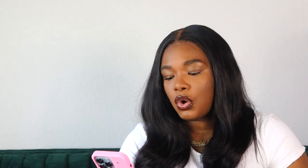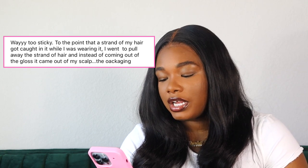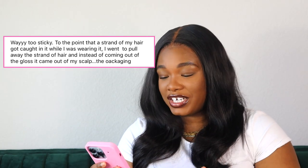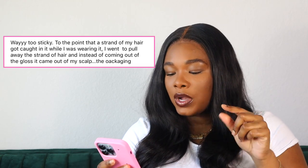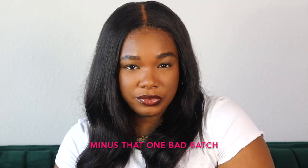I've been in the game long enough to know it's been very hard to find colors that suit me. So I'm standing by Excellence. And she's not weird — you're the weirdo. Way too sticky, to the point that a strand of my hair got caught in it while I was wearing it. I went to pull away the strand of hair and instead of coming out of the gloss, it came out of my scalp. Wait, did I read that correctly? You think that the gloss pulled your hair out? That has everything to do with shedding. Get off my internet right now. This lip oil didn't have but so many negative reviews — I see why. She's a goodie.